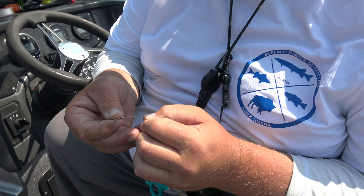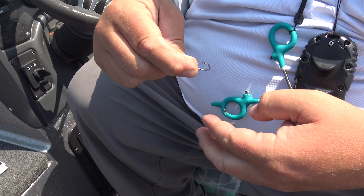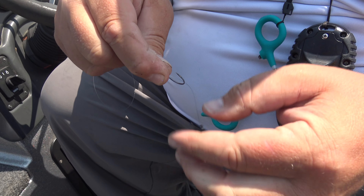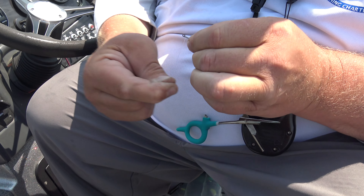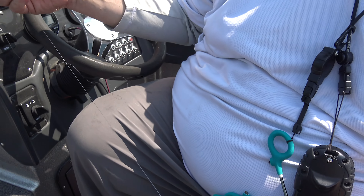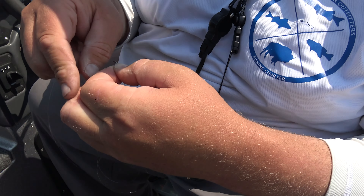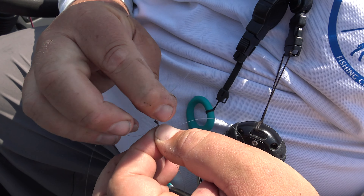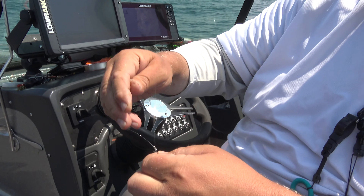Now for the second hook — a BKK octopus hook. Put the octopus beak through and slide it down. I like about three fingers' distance between them, and I try to get them pointed in the same direction. Pinch that line, go underneath the eyelet — one, two, three, four, five, six, seven wraps is fine. Flip it around, go back through that side of the eyelet and tighten it down. Hardest part is over — we've got our two hooks ready, nice and light.